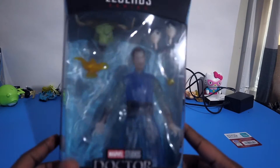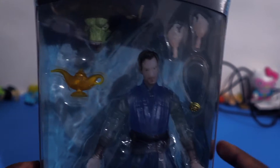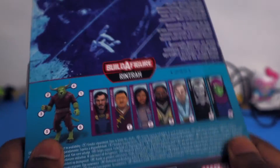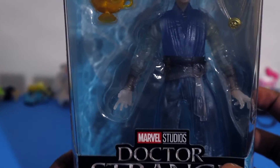Last but not least, we got the Legends series Doctor Strange figure. I'm guessing it's from his new movie that's about to come out. It's called the Astral Form, so that's when he's like in the spirit realm. It's also the Build-A-Figure series, so each toy comes with a piece of it. I might not get the whole series, but I just thought this one was pretty cool.